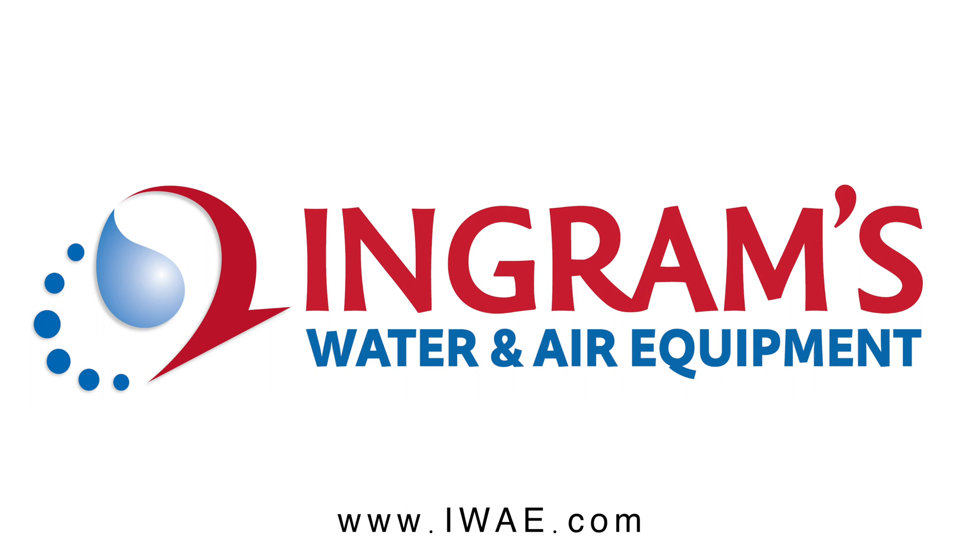Was that answer useful to you on the Ask the Expert series? Like it, subscribe, and hit the bell. Okay, bye.